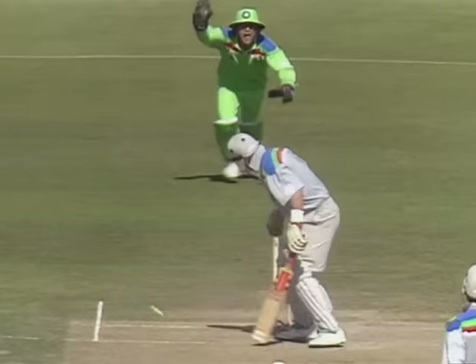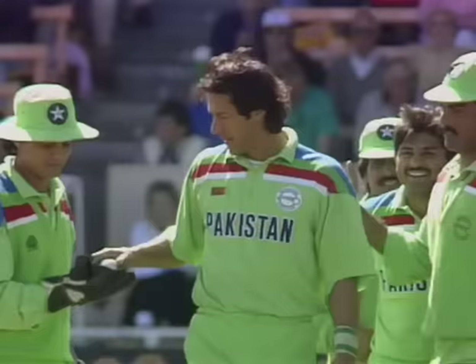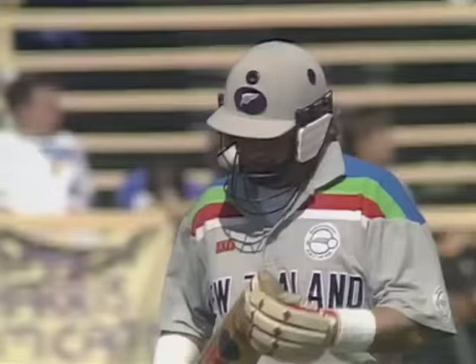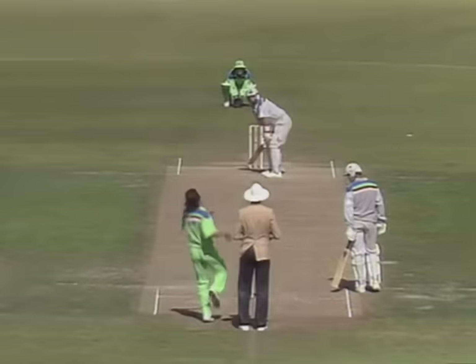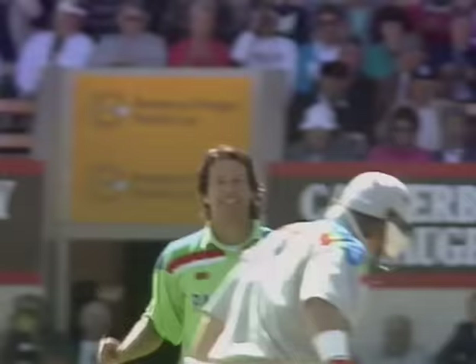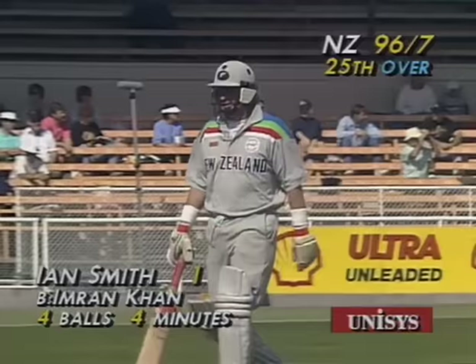And he's bowled — Smith looking to cut. Imran with that angle wide of the crease, angling the ball in and nipping back as well. In the end Smith was just too tucked up and chopped it onto his stumps. New Zealand lose their seventh. That was a good delivery by Imran — coming in to the batsman — and Smith on the back foot just got an inside edge onto his leg stump. He walks back to the pavilion having made nought. 96 for seven, New Zealand.